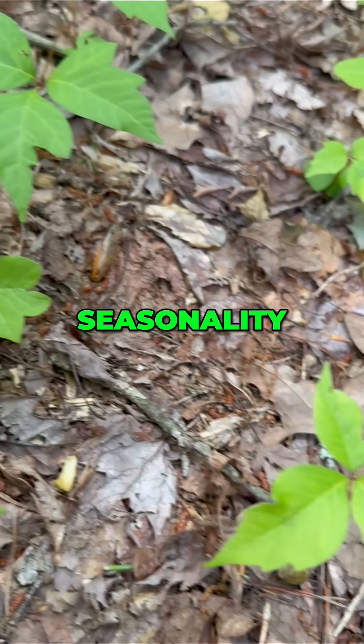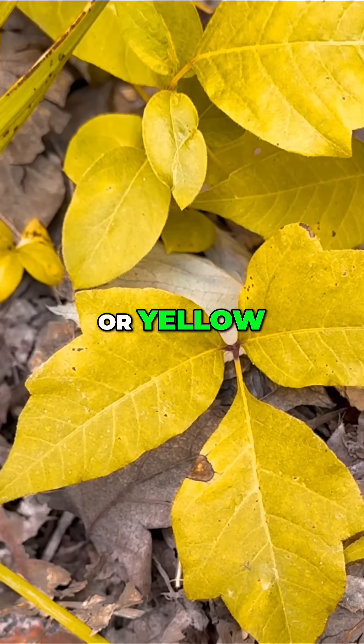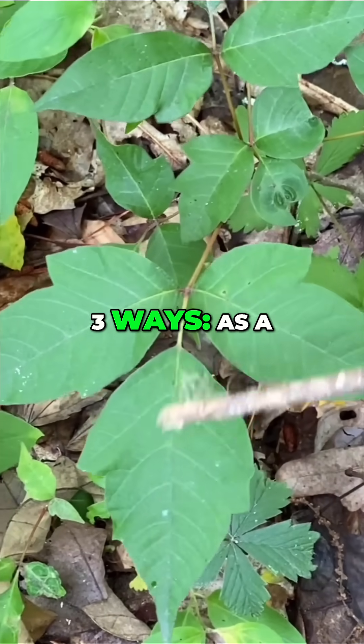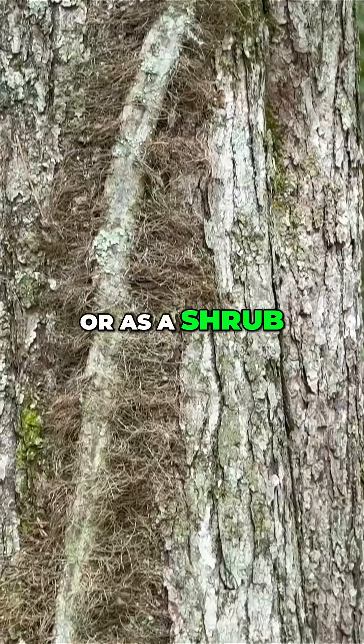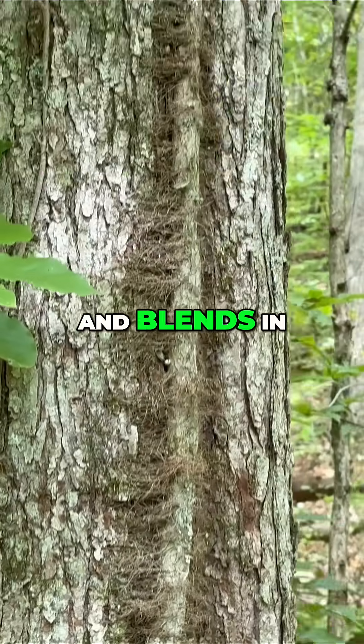There's color and seasonality that will help identify it. In the summer they're green, in fall red, orange, or yellow, but it's still just as toxic. Poison ivy can grow three ways: as a ground plant, a climbing vine with hairy roots, or as a shrub. The vine is where folks really get burned — literally — because it climbs trees and blends in.